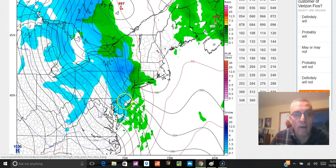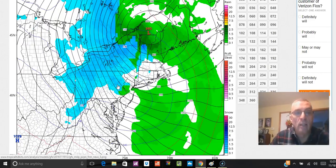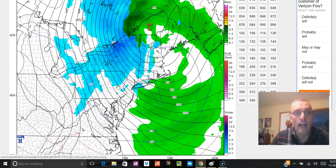Bear in mind that for areas further to the south, this is probably just going to see snowflakes flying through the air but not much more. In the northwestern corner of New Jersey maybe, and certainly in northeastern Pennsylvania and points northward, you're going to get some accumulation.